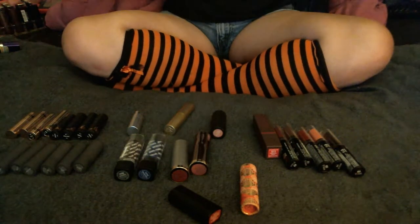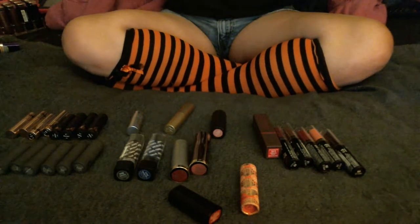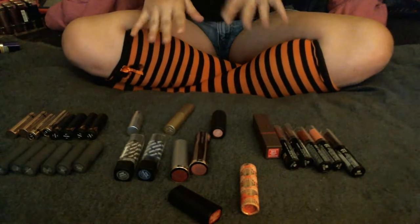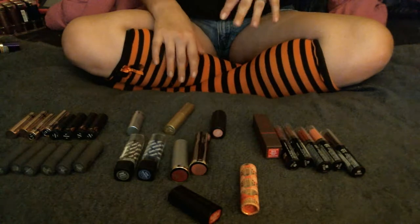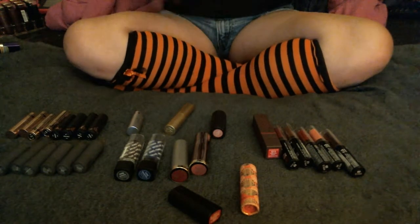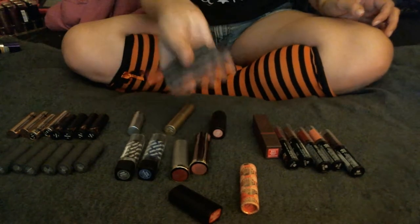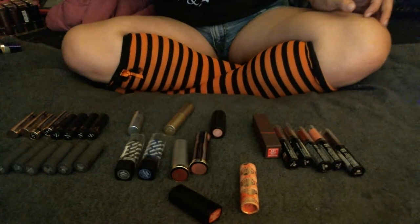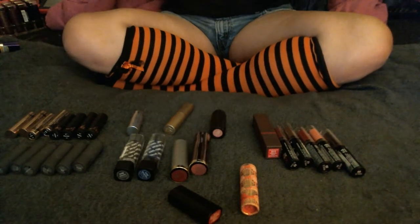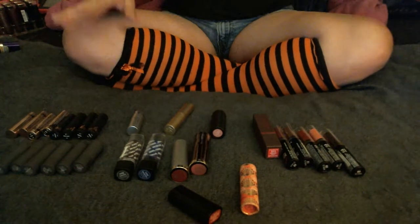Hey guys, Cass here. This is part 2 of my kind of declutter series. This one's going to be all lipsticks — bullet lipsticks only, no liquid lipsticks, no lip gloss, no chubby lip pencils. I have a ton of those from Bite and various other brands, but those are going to be a different video because I have so many lipsticks to get through. So let's just jump into it.